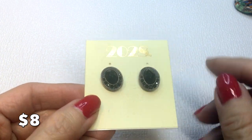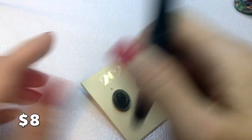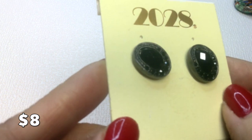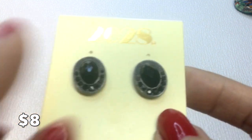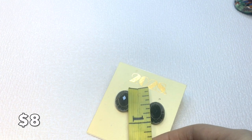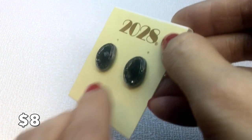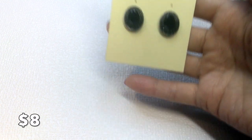We have these 2028 earrings — very pretty, acrylic. They have a marcasite-style design with black acrylic rhinestones, sort of faux marcasite in a metal setting. They measure about three-quarters of an inch. Brand new on card, originally from Macy's at $22, these can be yours for eight dollars.